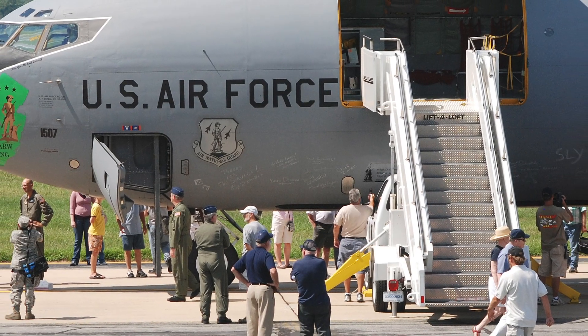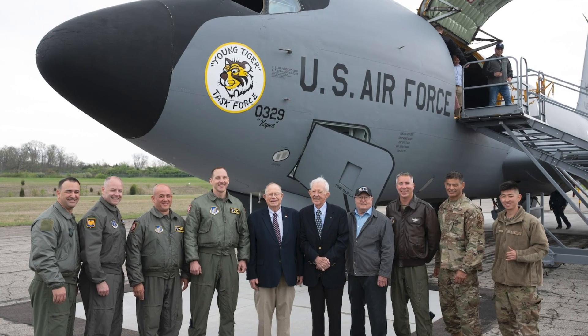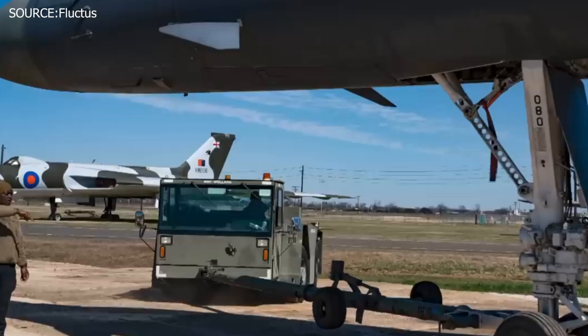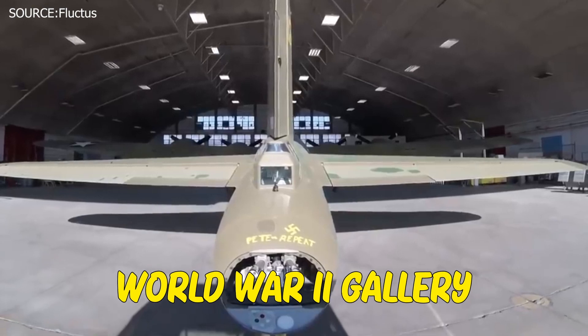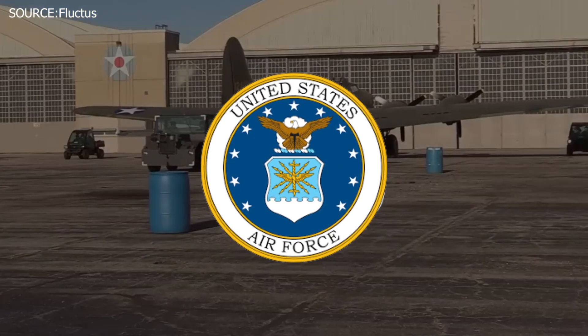Taking the aircraft to the museum entails a team of trained professionals to work on and move the B-1B to its final destination. Many distinct units and squadrons cooperate to make a successful trip to the museum, with all parties working together to make the transfer.